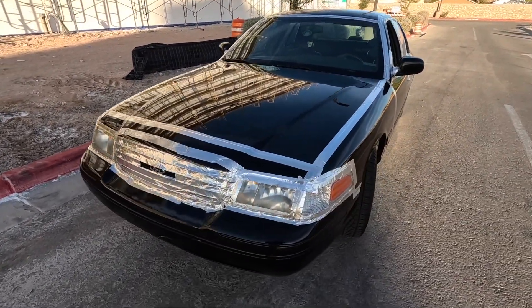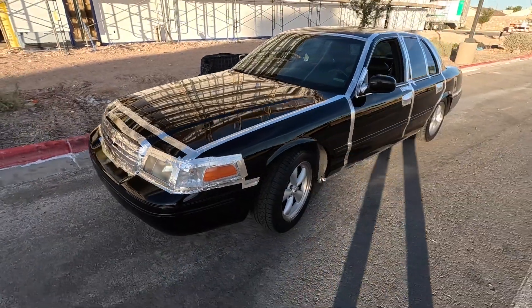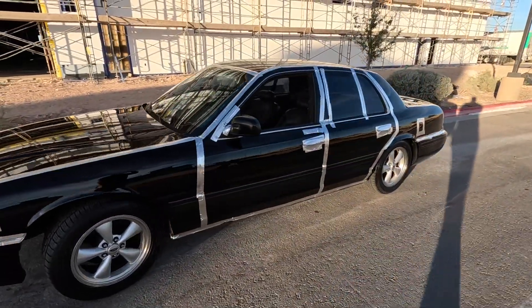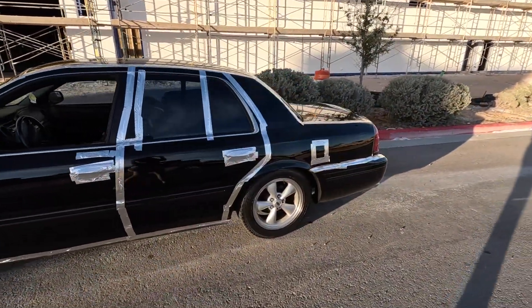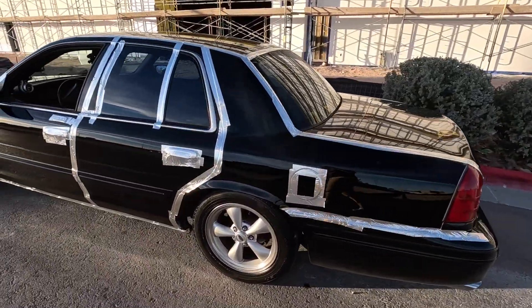Is it perfect? No, by no means. It's not even symmetrical. But will it work? Yeah, I think it will. It looks so goofy. All in the name of science, people. All in the name of science.